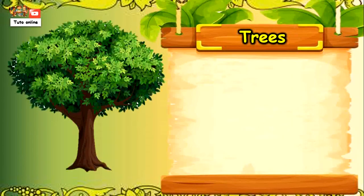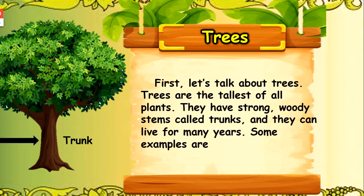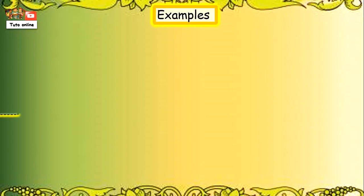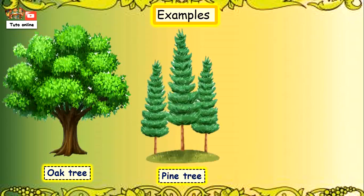First, let's talk about trees. Trees are the tallest of all plants. They have a strong woody stem called a trunk, and they can live for many years. Some examples are the oak tree, pine tree, and coconut tree.